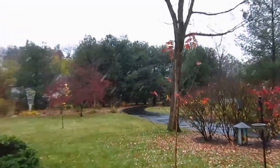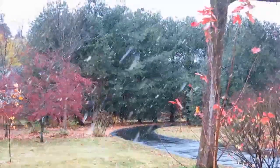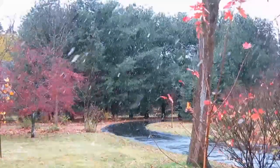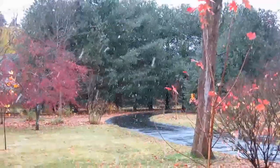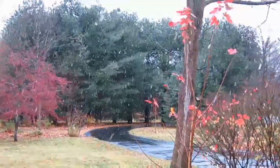Hi guys, check it out — it is snowing and I'm so excited. I think I told you guys before that I'm getting really excited for winter and for it to snow. Look at the pretty snowflakes. I can't wait until we get some actual accumulation on the ground and for the puppies to be able to come outside and play in the snow.